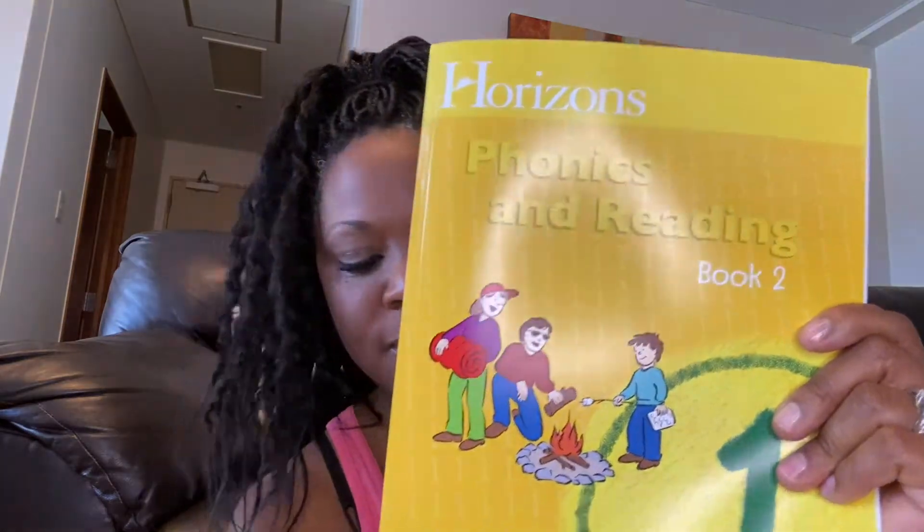I didn't really understand why they did it. I'm assuming they felt a kindergartner would be overwhelmed with how thick the book was. Anyway, here is book two. And of course it comes with two readers — The Fox in the Box and the Stories.